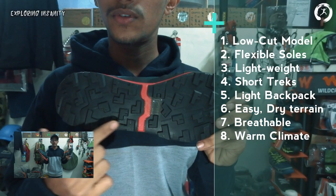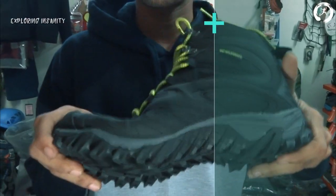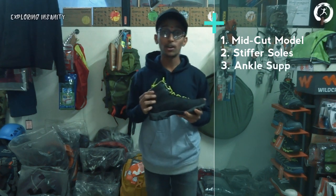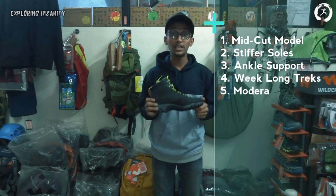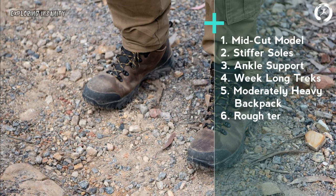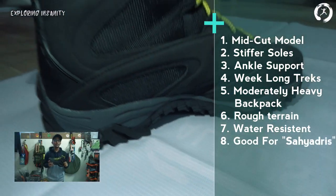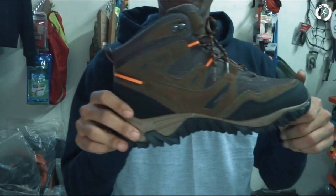Second, trekking boots — these are mid-cut models with relatively stiffer soles than hiking shoes and added support for the feet and ankles. Their upper layer is usually made of leather or synthetic material. These boots are ideal for longer treks, usually week-long, involving moderately heavy backpacks, and are suitable even on rough terrains. These boots perform well on snow and rain and are moderately water resistant. They are actually a good choice for trekking in the Sahyadris.